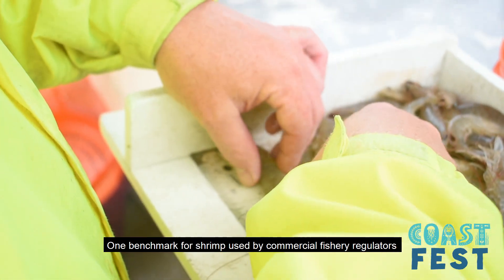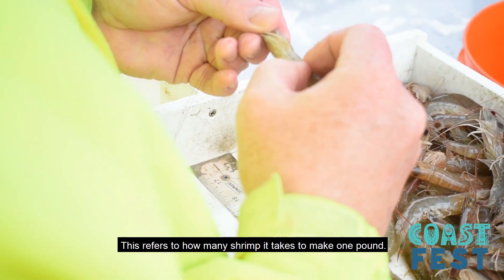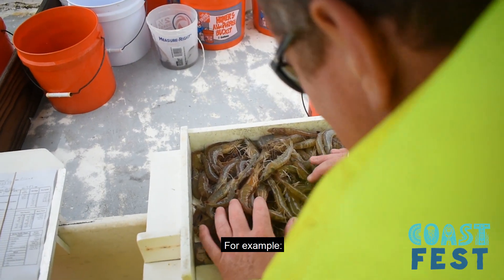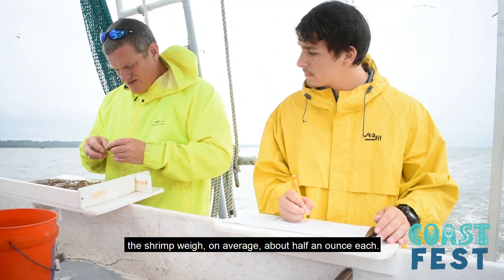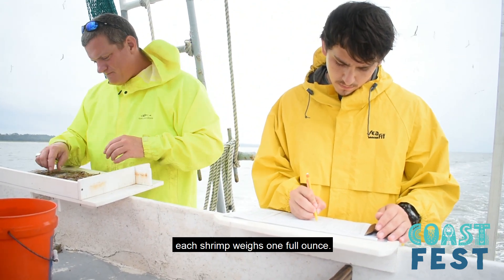One benchmark for shrimp used by commercial fishery regulators is called head count. This refers to how many shrimp it takes to make one pound. The more shrimp it takes, the smaller the shrimp will be. For example, if it takes 30 shrimp to make one pound, the shrimp weigh on average about half an ounce each. If it only takes 16 shrimp to make one pound, each shrimp weighs one full ounce.